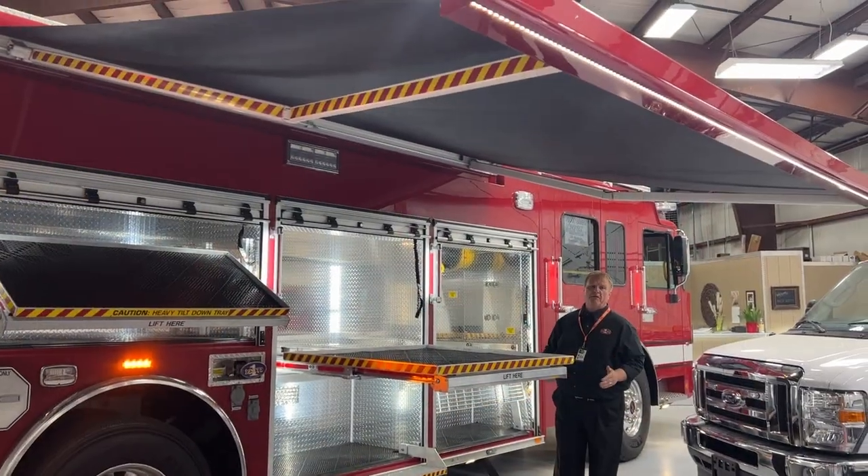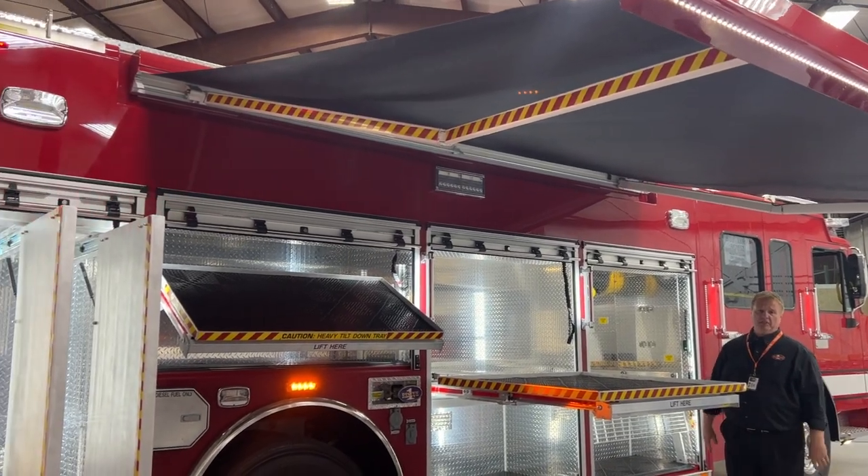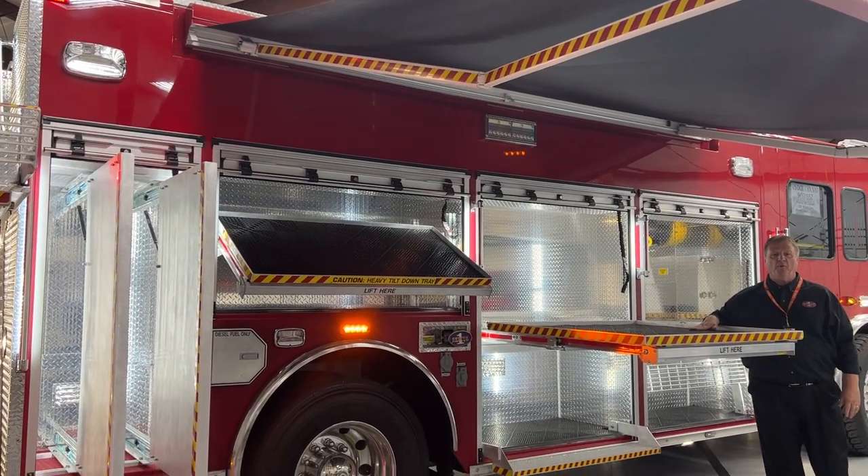The overall length of this truck is 35 feet 2 inches, and the overall height is 9 feet 8 inches. Come check us out at the Harrisburg Show — we'll be glad to show you this truck in more detail. Thanks for watching.